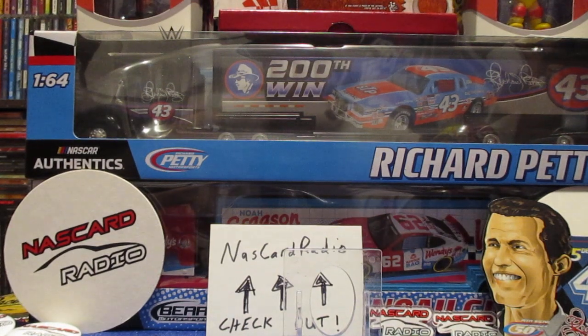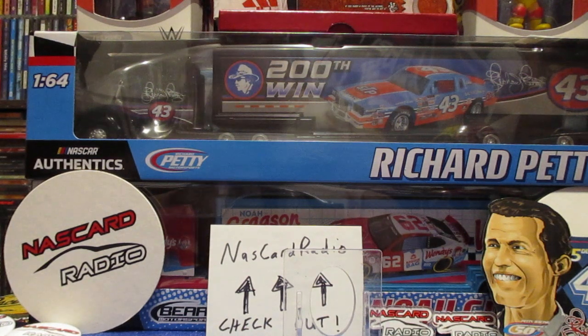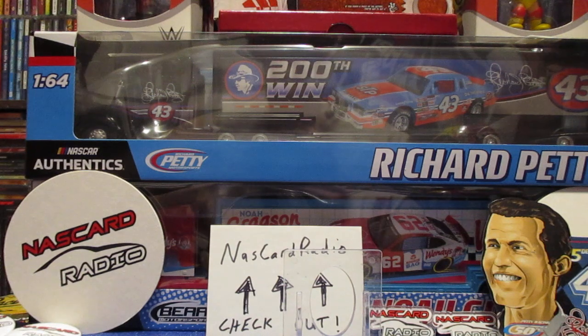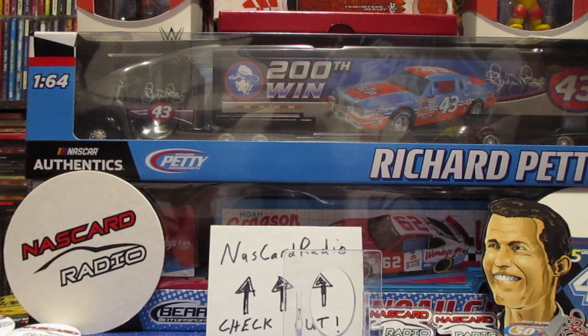What is up YouTube, I'm back with another video. Today's video is going to feature some things that my friend picked up for me on his way to Darlington, and he also met up with the charity ride Richard Petty does and picked up a hero card for me.